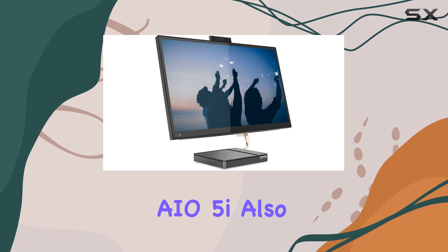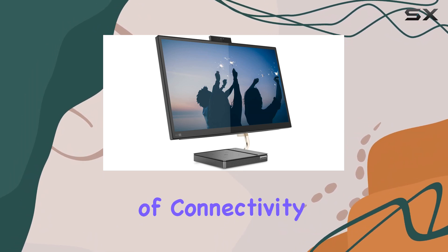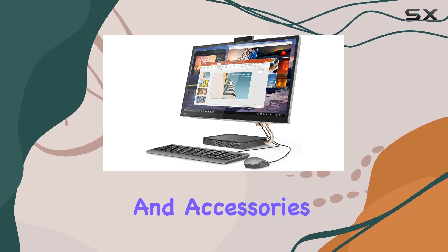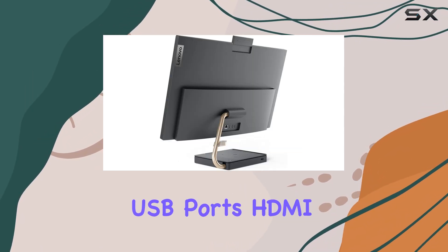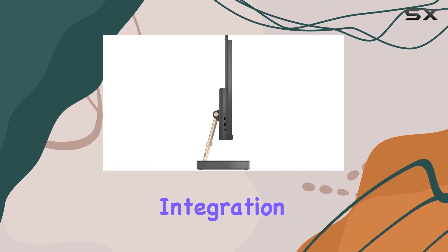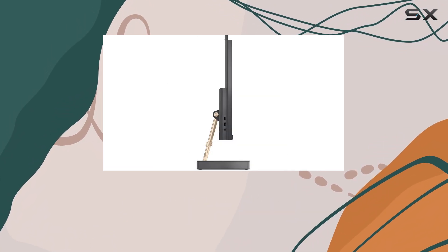The IdeaCenter AIO 5i also boasts a range of connectivity options, ensuring you can easily connect your peripherals and accessories. It features USB ports, HDMI, and more, allowing for seamless integration into your existing setup or future expansions.